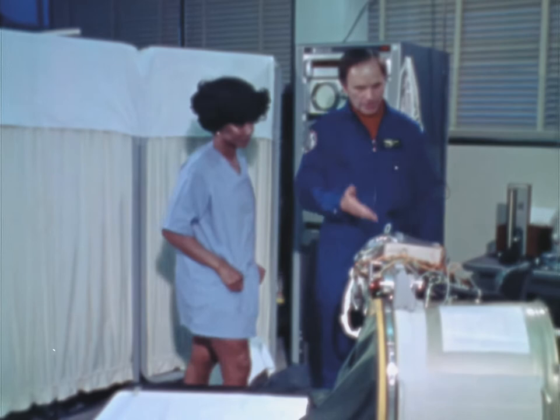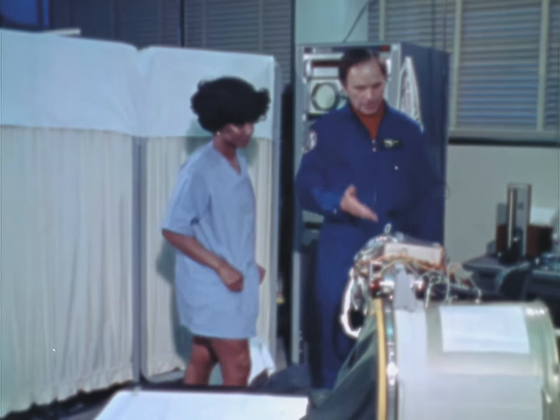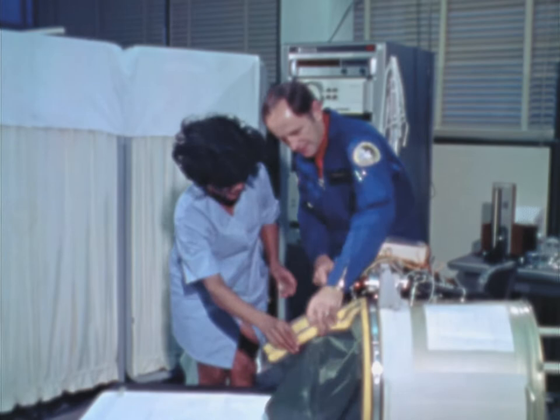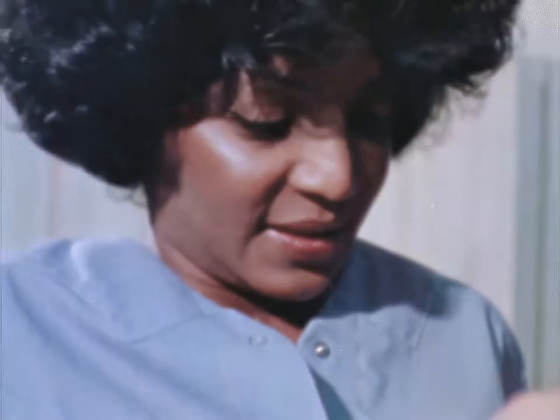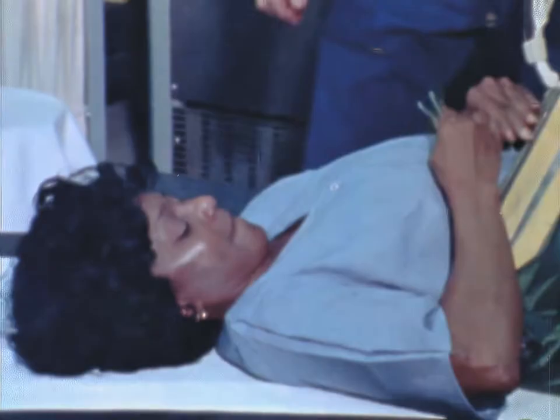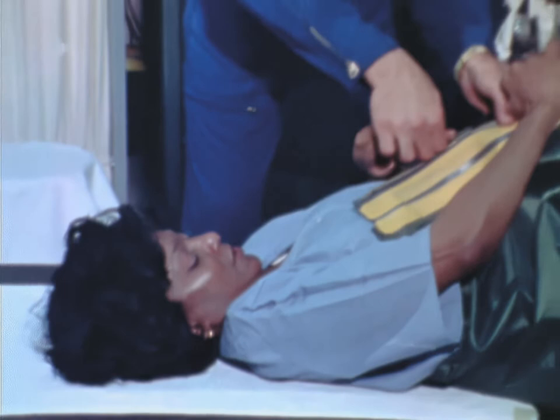Michelle, this is the lower body negative pressure device that we use to check and see what physical condition you're in. If you'll get in, maybe I can explain it to you. You kind of have to put your feet down in through this opening. It's kind of ominous. Well, it is — but it feels good when you get in there. It's got to be up real tight around your body so that it can form an airtight seal, a vacuum seal.